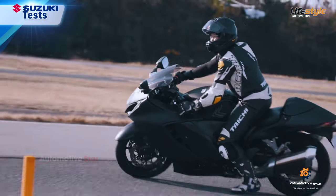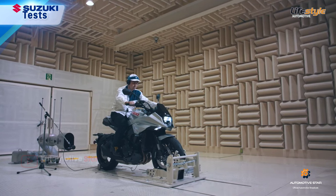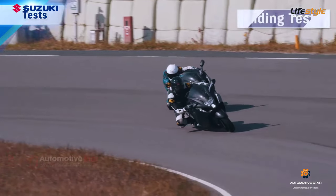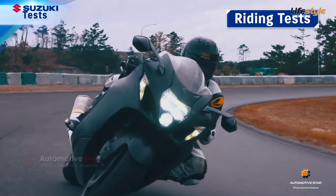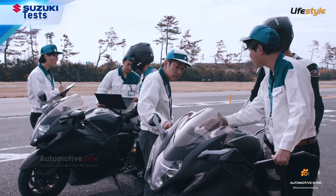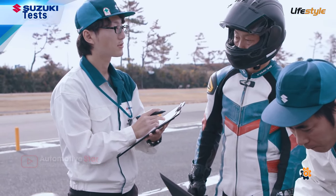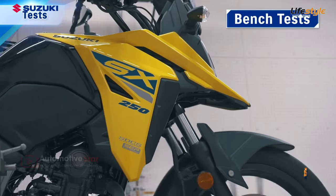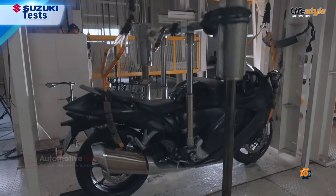After the styling is finalized and the prototype is made, it undergoes repeated riding tests and bench tests. Riding tests are carried out in pursuit of optimized tuning by riders to realize Suzuki-style performance and operability. Rigorous bench tests are carried out to assess durability to vibrations, drops, and other impacts.